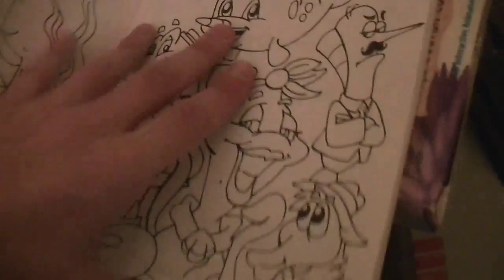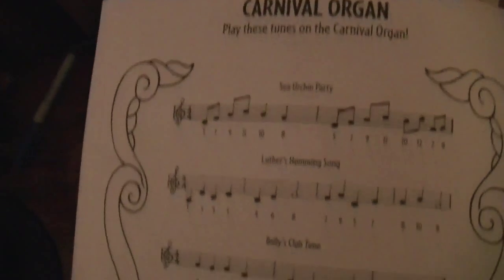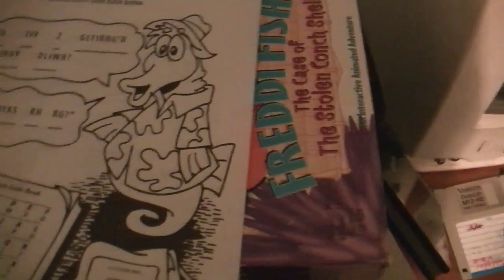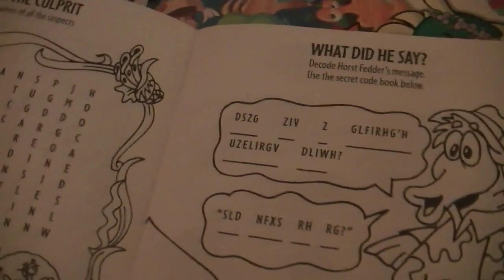Connect the Dots — I remember those. I wish I could find one of these from an older one like Fatty Bear or Putt-Putt Wins the Parade. If I knew how to play music, I would definitely use that. Create a crook — complete the drawing to create a crook, I wonder how you do that. Catch the culprit. Word search — I remember doing those in school a lot. To decode Horsefedder's message, use the secret code in the book below — I think it was Sasquatch. Boy, this does bring back memories.